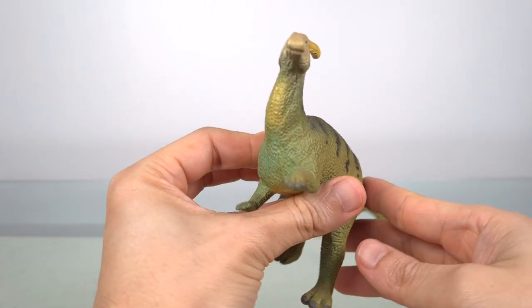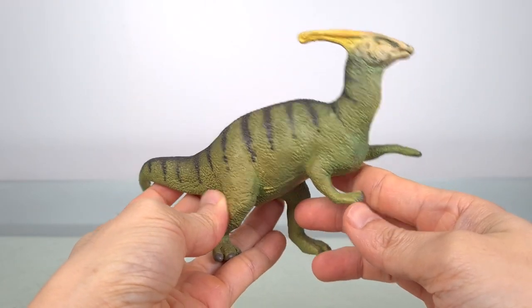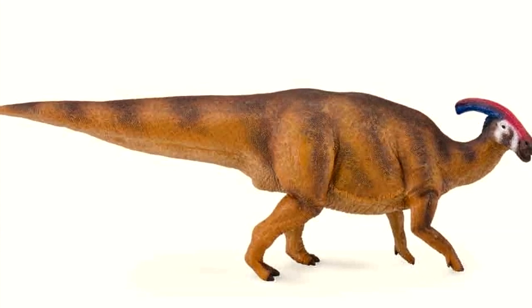Surprisingly, I only have one other model — the Mayo Carnegie — which is very retro, as you can see here. I did have the deluxe Collecta, but I've no idea where it is.